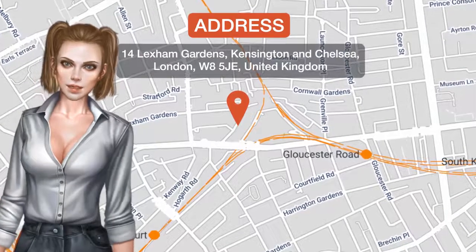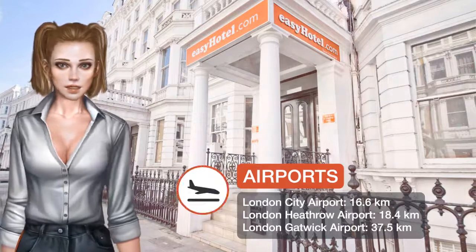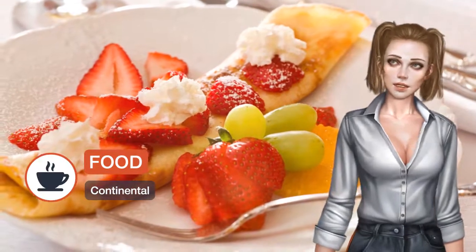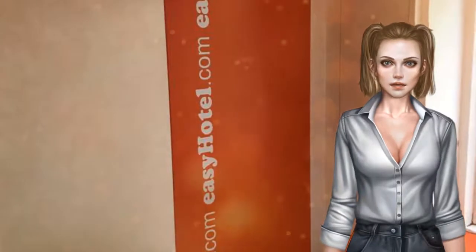Featuring free Wi-Fi throughout the property, EZ Hotel South Kensington offers accommodations in London, 0.6 miles from Royal Albert Hall. Each room at this hotel is air-conditioned and has a flat-screen TV. For your comfort, you will find free toiletries and a hairdryer.